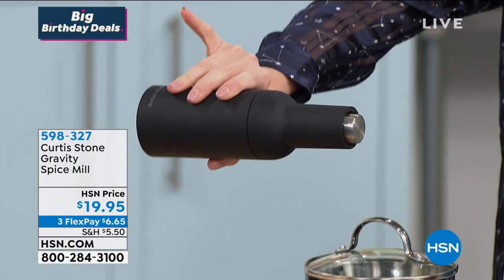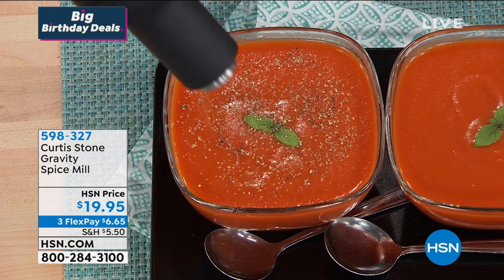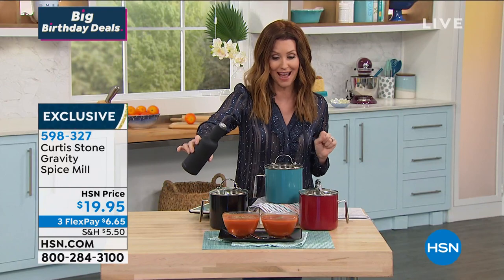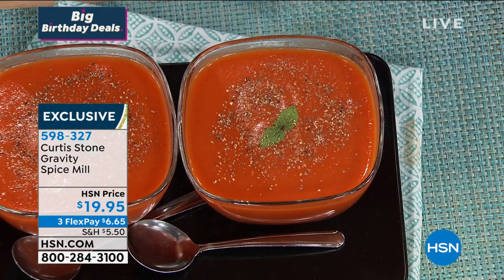We also have a handful of the Gravity Spice Mills. I'm going to put it over the soup — watch this. All you do is tip it over and it's grinding up the peppercorns right inside. You flip it up — no grinding necessary, it just uses gravity. You can put whatever spice you want in there: maybe Mediterranean sea salt, maybe your own special mix. That smells so good. That is also available for $19.95.